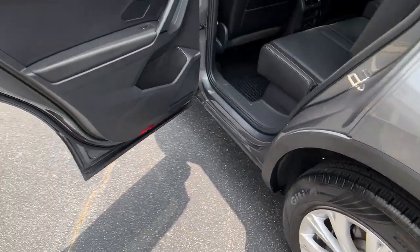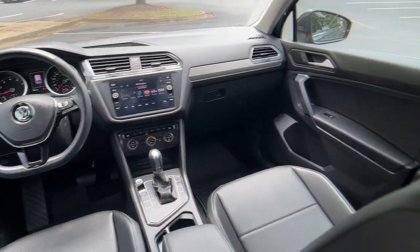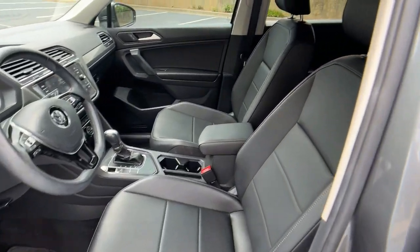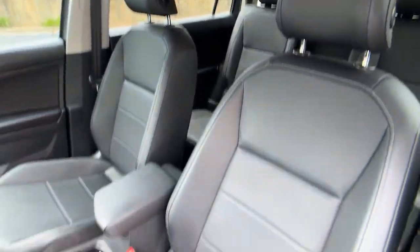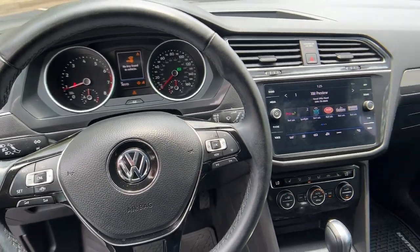These are just some of the great options this vehicle comes with: backup camera, heated mirrors, satellite radio, Bluetooth connection, steering wheel audio controls, power driver seat, blind spot monitor, heated front seat, aluminum wheels, and third row seat.